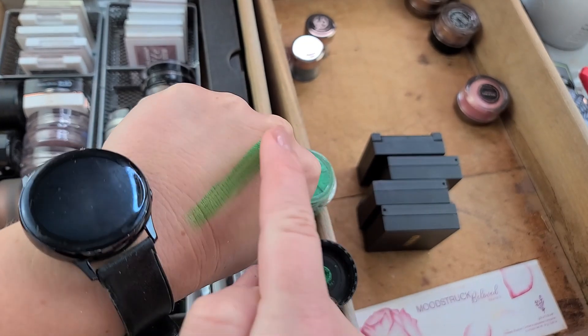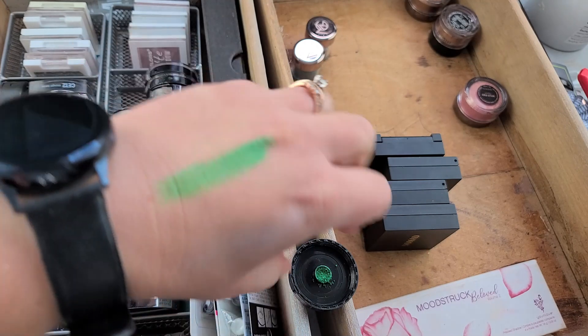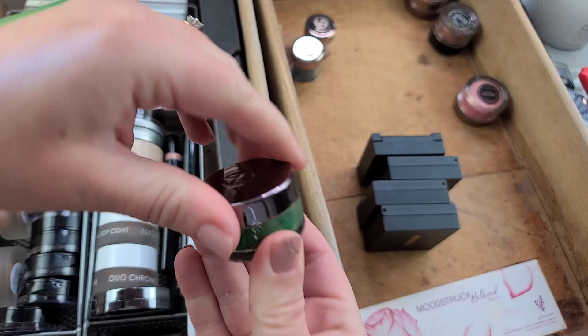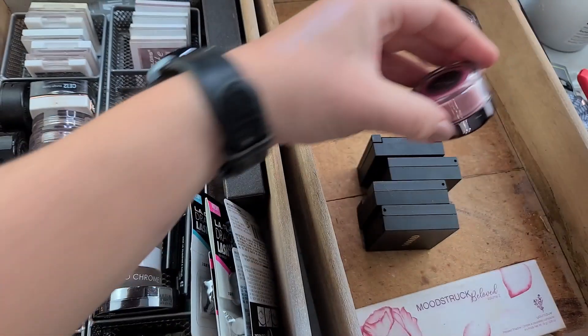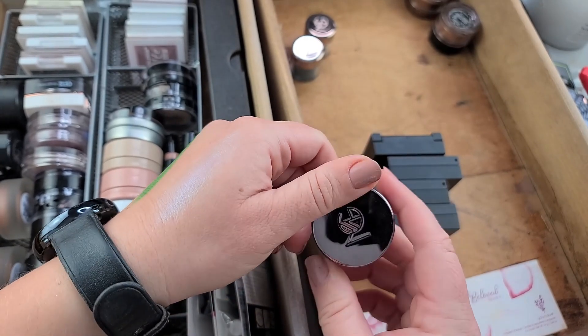It doesn't swatch well either — see how it's streaky? I'm going to let it go. It's time. We have greens in the indie world that are way better.